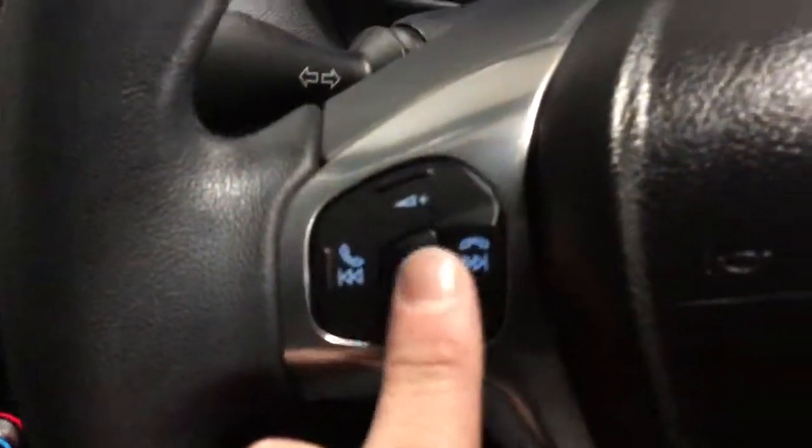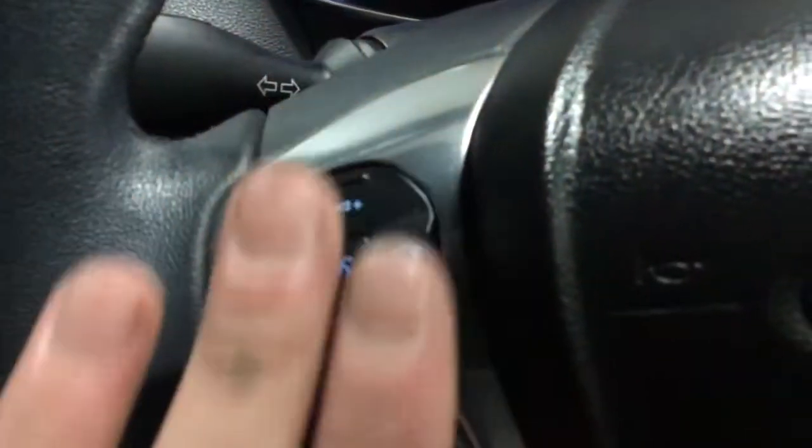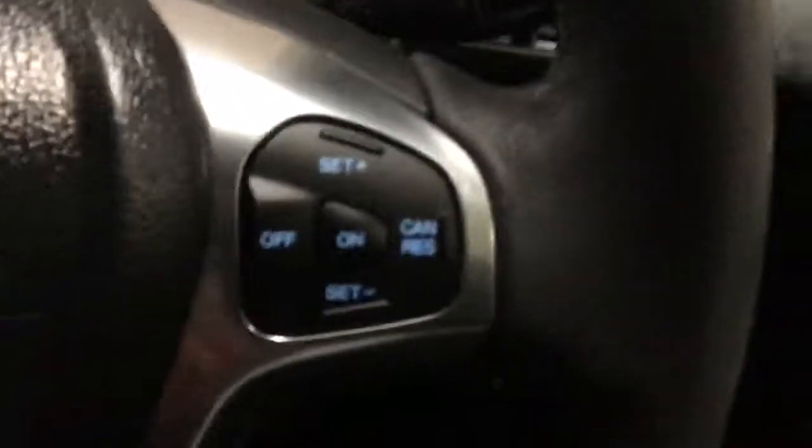Also on this one you've got voice control — answer and decline — so you can do it all hands-free to answer or decline your phone. And on the other side you've got your cruise control: turn it on, set, cancel, resume, and turn it off.